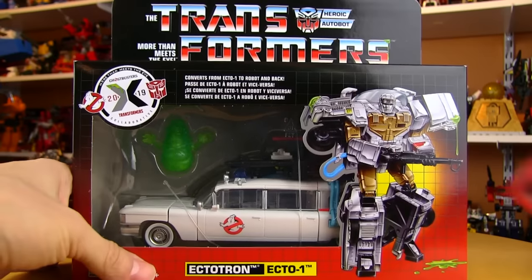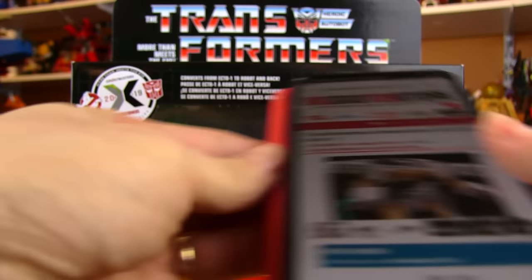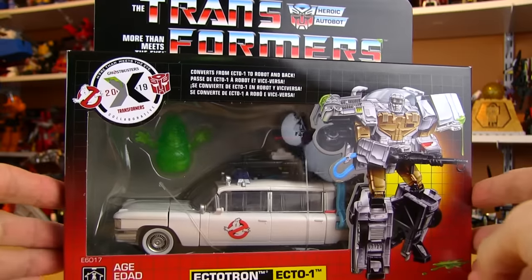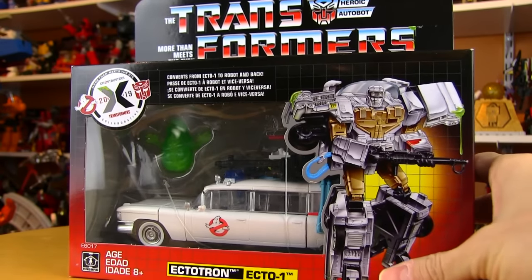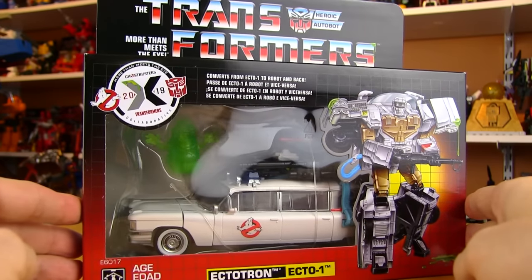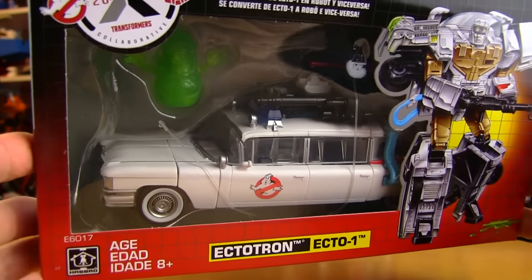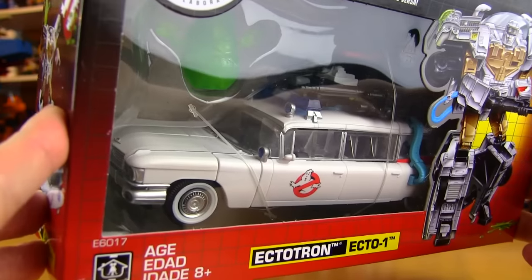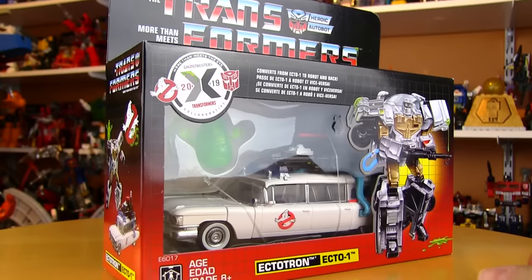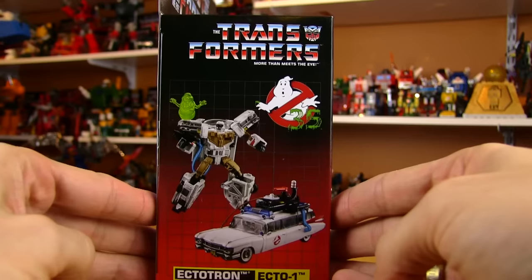If you're interested in getting one of these, just a heads up that Big Bad Toy Store does have him on pre-order. So Ectotron — this is an interesting new crossover idea for Transformers. Some of the crossover lines kind of make you scratch your head; they don't always go together. But this one is absolutely perfect because Transformers' alt mode is a vehicle, and I hope this is the first of many crossovers where we get to see iconic 80s vehicles as a Transformer.